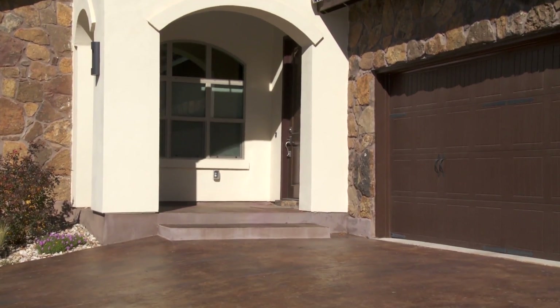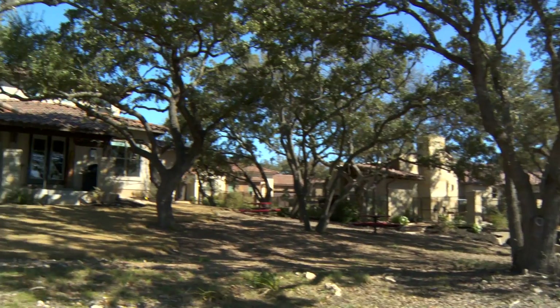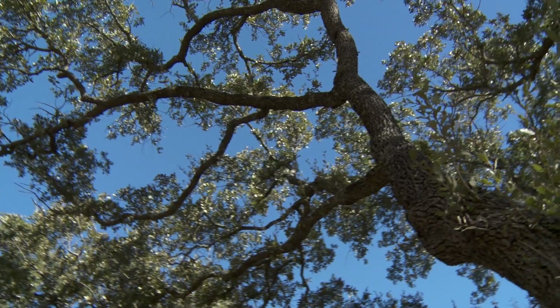One of the things that I really love about this 57-lot community is that the builder has strategically placed these homes among mature oak trees, so you really get the feel of an established neighborhood with lots of natural beauty.